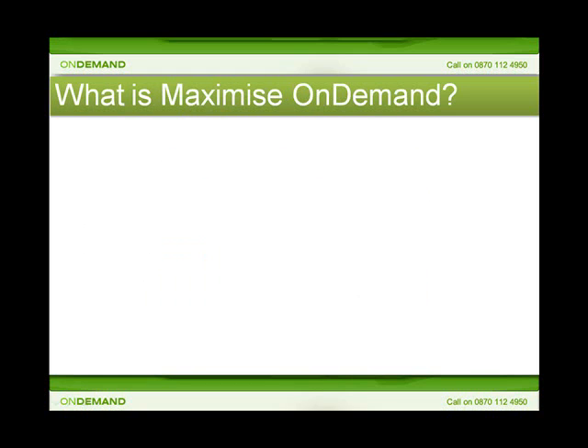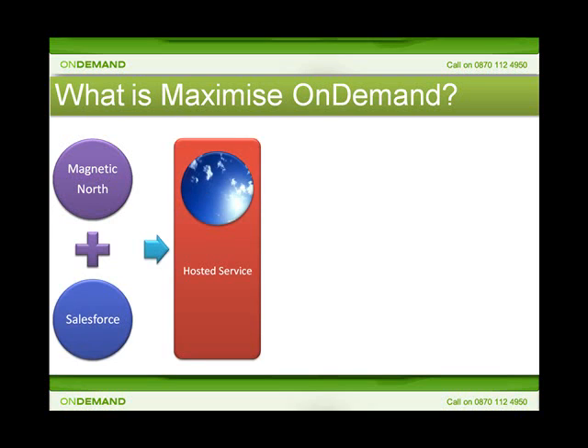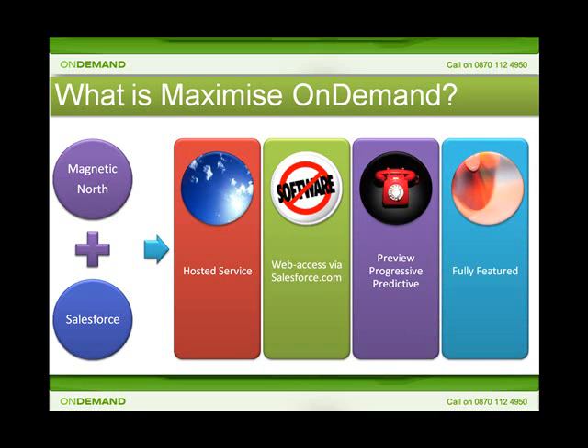Maximize On Demand is a network-based outbound dialing solution that brings increased talk time using preview, progressive and predictive dialing, all via a web-based user interface. It is a hosted service delivered over the internet using your existing telephone lines or alternatively using voice over IP. No equipment is needed on-site, unlike conventional dialer solutions. Maximize is 100% web-based and accessed through your normal Salesforce.com login, bringing you the power of a fully-featured predictive dialer using state-of-the-art dialing algorithms for efficiency and responsible calling.